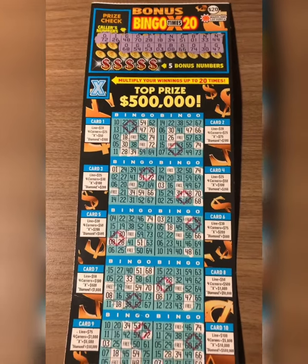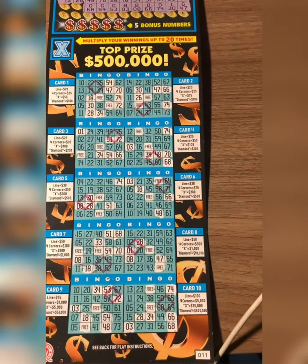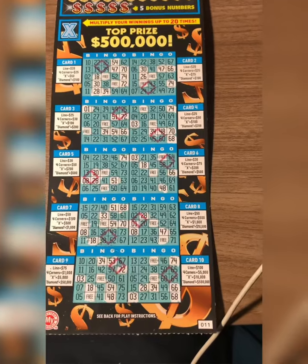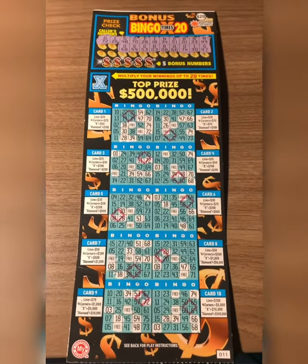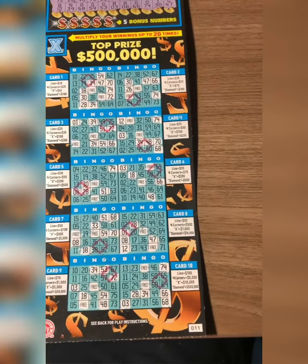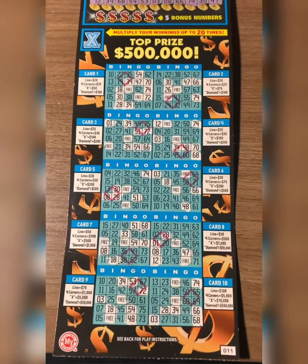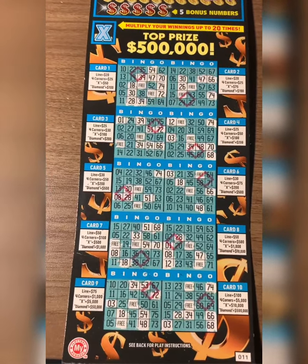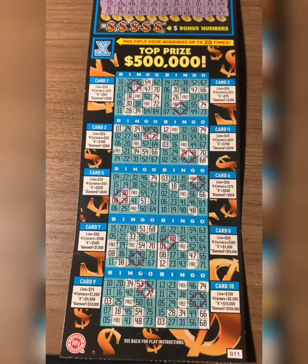So let's continue to scratch. O-68 and G-54. It's doing a lot of teasing now, y'all. I need number 19 there, that 41 or that 13. 21 up there for a line hit, you know. Look — B-39, guys. B-13 will be great — it'll be four corners at the bottom of the game, card 10 for $5,000. Then another $500 over there on card five, which I doubt is going to happen because that'll be rare. But let's continue scratching just in case.